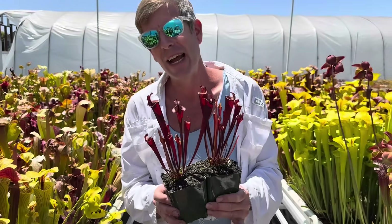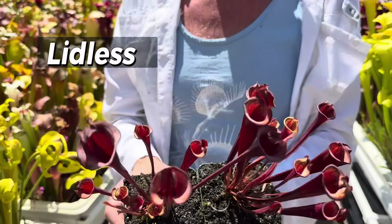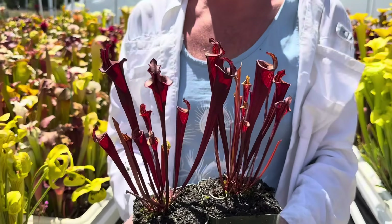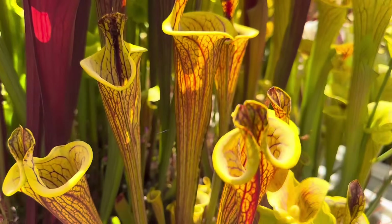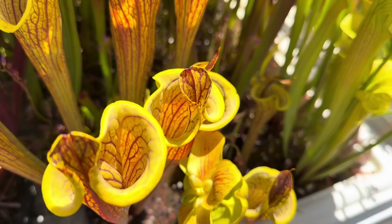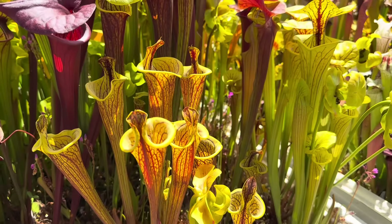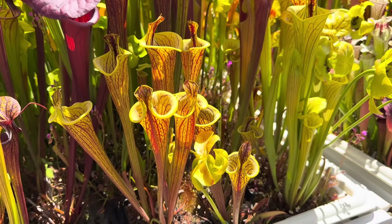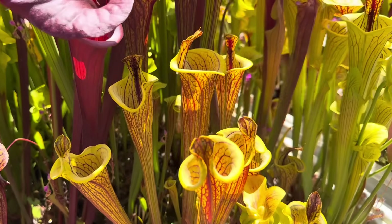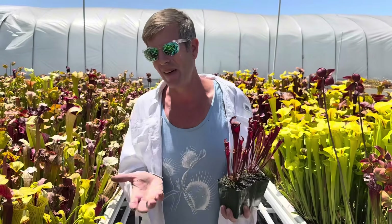These little controversial — some would say abominations — are another new thing in Saracenia Flava: lidless. They're not totally lidless; you can see they have some lids, but much diminished. These are basically Atropurpurea and Rubricorpora lidless, but I also have bigger, beautiful ornata lidless. Some people hate these, but I'm always so interested in anything new and different. The lid is such a beautiful thing on Flava, but there is something interesting about these truncated lids — they look more like their relatives, Heliamphora, with their little nectar spoon. That's why we make so many different Flavas.